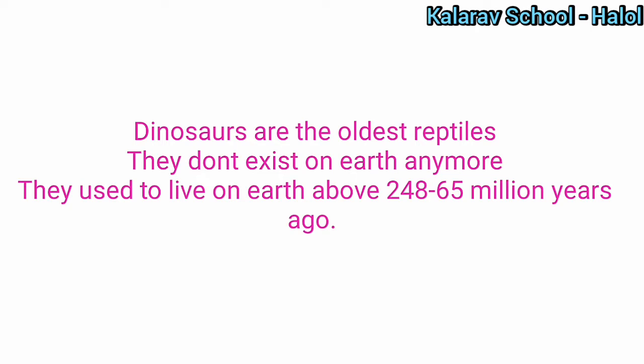They used to live on earth until about 248 and 65 million years ago. Dinosaurs were there before 248 and 265 million years ago. We are going to study about some kinds of dinosaurs here.